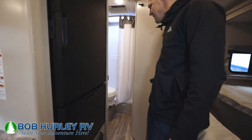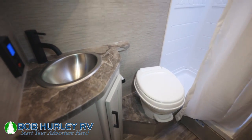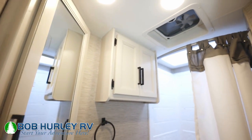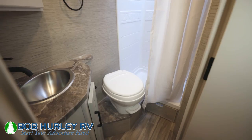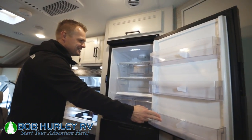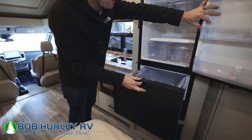Go ahead and head back there to the bathroom. It's a little tight in there, but you do have a nice big shower and a toilet — separation is key, and that's what most of our customers want. It is a nice big corner shower as well. Last but not least, we do have a pretty good size refrigerator — I'd call it about a six cubic foot — and then a nice little freezer beneath it as well.